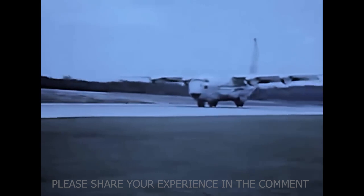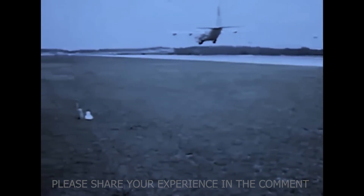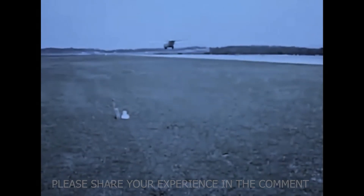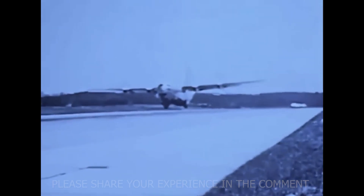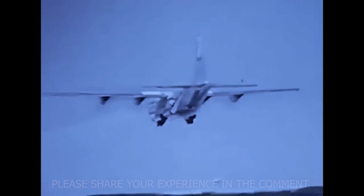The prototype — later named the YC-130 — first flew on August 23, 1954, from Burbank, California. The flight lasted just 61 minutes, and when it landed, Lockheed test pilot Stan Belts turned to the engineers and said, 'This thing will go places.' He was right. But the Hercules wasn't built for comfort or prestige — it was built for chaos. And it wouldn't take long to find it.